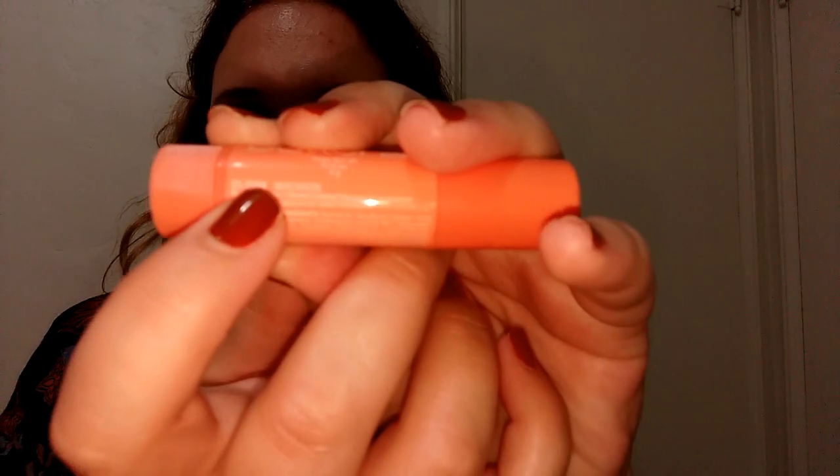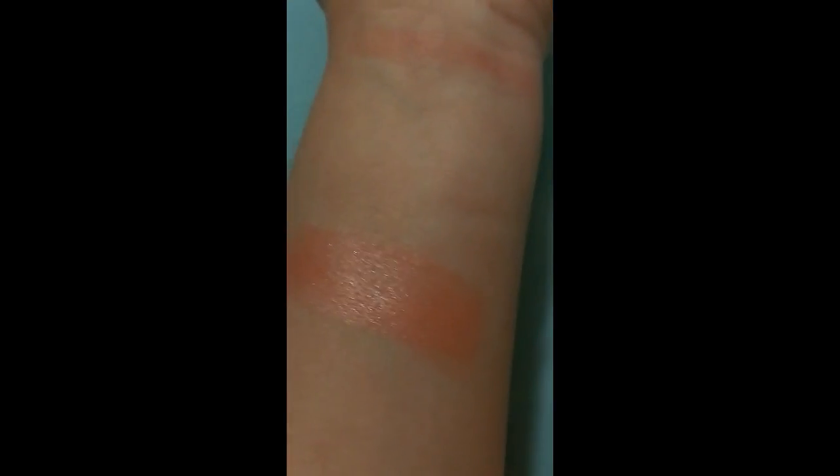Next I have the NYX Butter Lip Balm in Macaron. I like it as a tinted lip balm, but it doesn't do much beyond that — it doesn't stay very long. It does smell pretty good and has a little bit of glitter, which is why I got it, but as you can see it's pretty sheer.